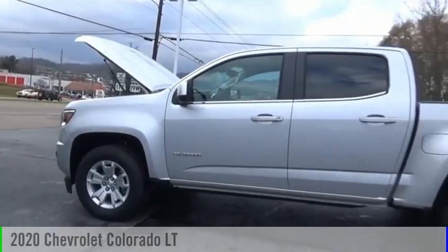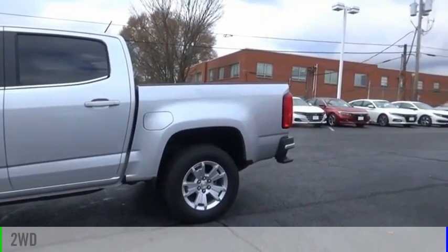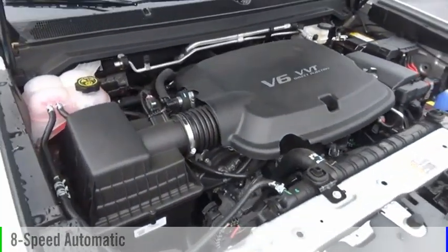You are going to love the 2020 Colorado. This vehicle is powered by a two-wheel drive, six-cylinder, 3.6-liter engine, and comes with an eight-speed automatic transmission.